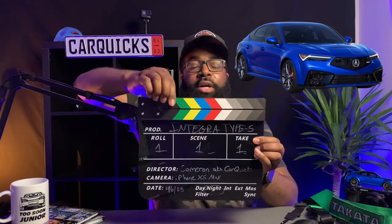The Integra Type S — let me spell this out so you understand the magnitude of what's happening here. This is one of the best looking products they've ever had out there.